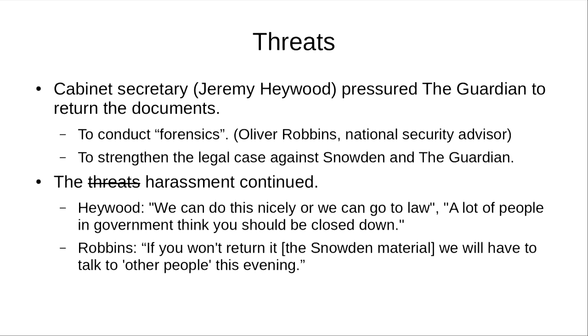Initially, the Guardian ignored the threats and didn't take them seriously, but the harassment continued. Hayward, the Cabinet Secretary, said, 'We can do this nicely or we can go to the law. A lot of people in government think you should be closed down.' And the National Security Advisor said, 'If you won't return it, we will have to talk to other people this evening.' To me that sounds like something from the Russian Mafia rather than the British government.